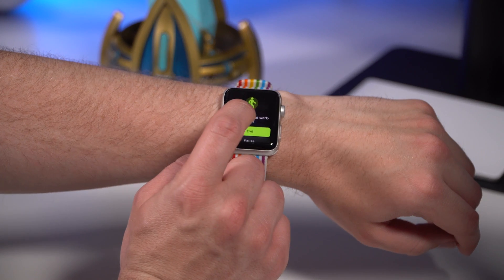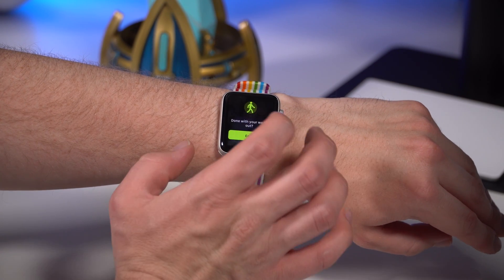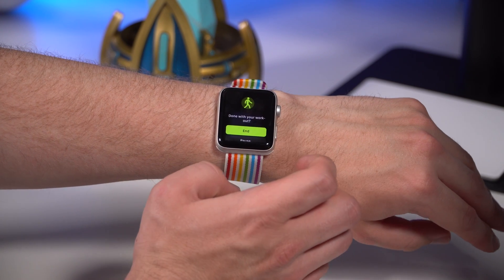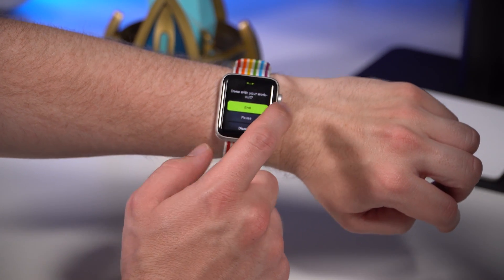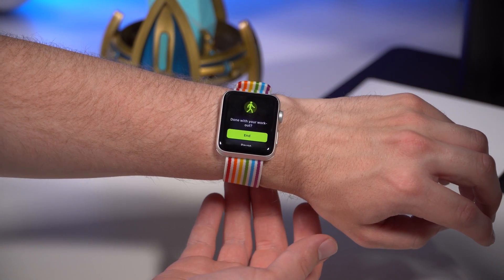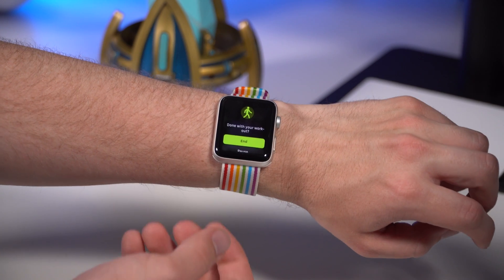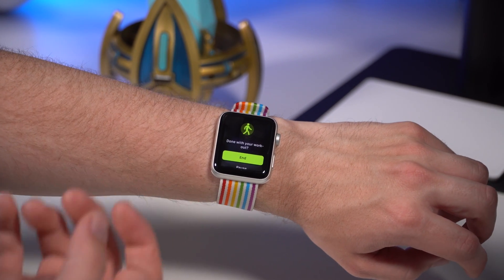You can see that we had a workout running in the background and I wasn't doing any activity, so it thinks I'm done with my workout — which I am, because I wasn't working out. You can end it, pause it, or dismiss it. This is a really helpful feature. I've been using it a ton with walking, where I go on walks and haven't started a workout. It asks 'do you want to start this workout?' and I hit yes.